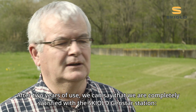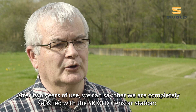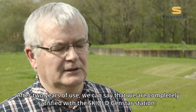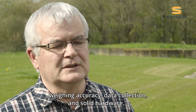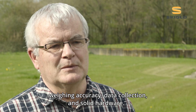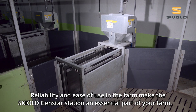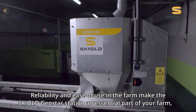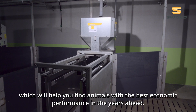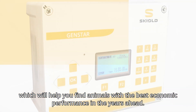After two years of use, we can say that we are completely satisfied with the GenStar station — weighing accuracy, data collection and solid hardware. Reliability and ease of use in the farm make the GenStar station an essential part of your farm, which will help you find animals with the best economic performance in the years ahead.